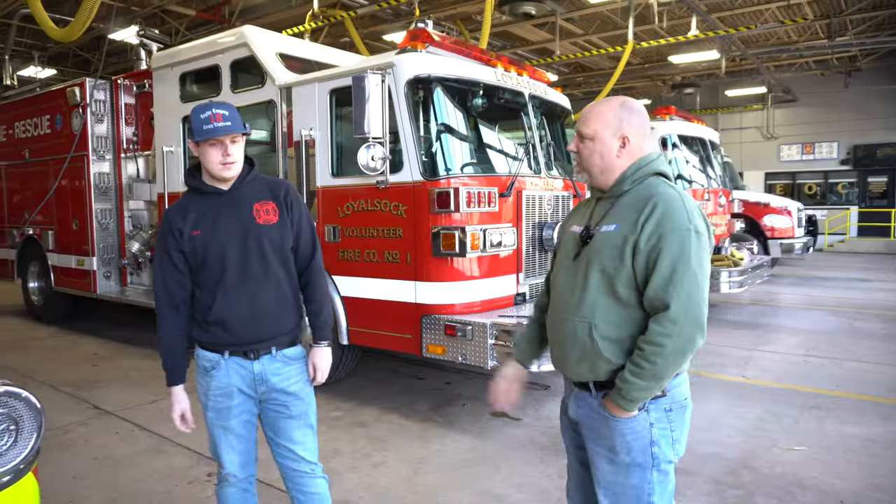Tell us a little bit about the truck and about yourself. My name is Matt Hill. I'm a Lieutenant here at Loyal Sock. I've been a member here for about three years. And I'm going to show you our engine.